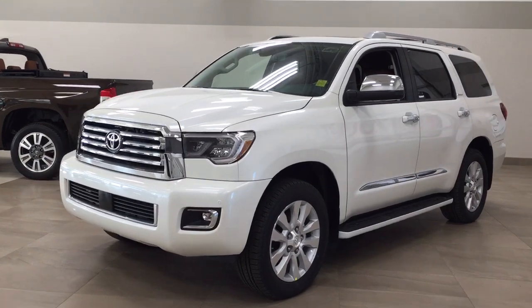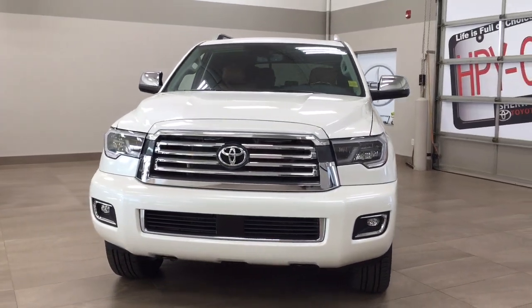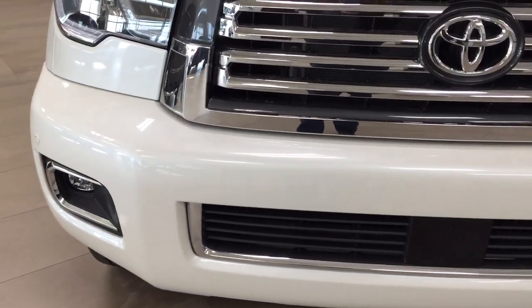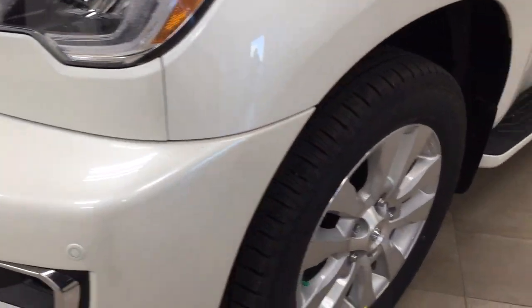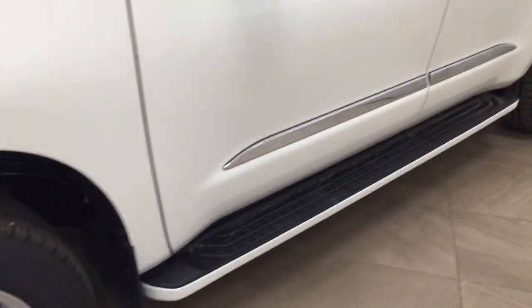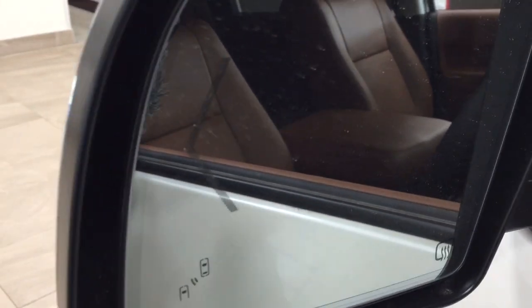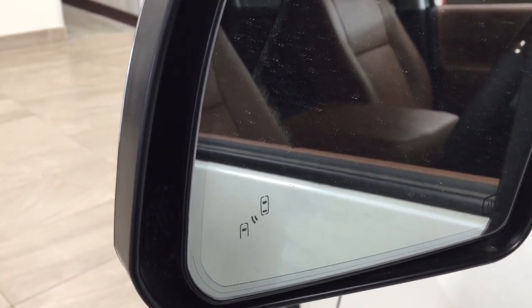A couple of the exterior features that you will see on this Platinum include its daytime running lights and fog lamps. Taking a closer look at the front bumper, you do have your parking sensors, and over on the side you have your 20-inch aluminum alloy wheels. You also have your running boards. Up top you have your chrome accents as well as your heated mirrors and power folding mirrors. On the inside of the mirror you'll see your integrated signal lamps as well as your blind spot warning indicator, which will light up to alert you if there is another vehicle right beside you.